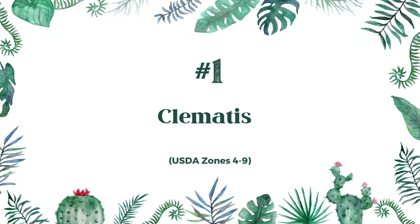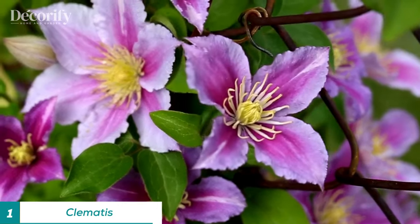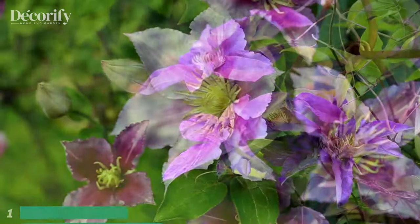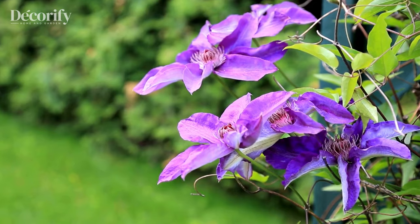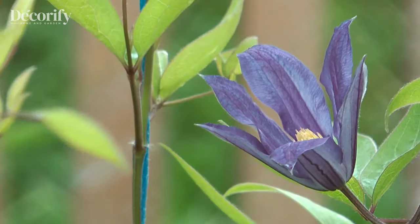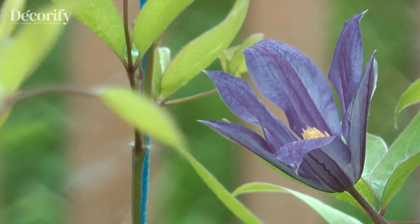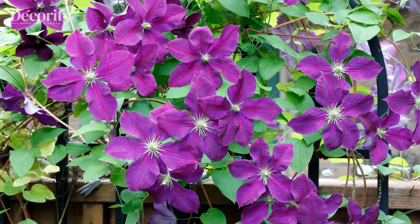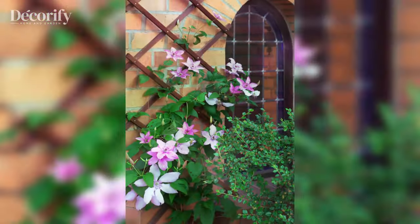First up, let's talk about Clematis. This ever-charming vine offers a stunning array of colors and intricate blooms, making it a must-have for any container garden. Hardy from zones four to nine, Clematis thrives in partial shade to full sun. Clematis blooms come in a variety of shapes and sizes, ranging from large showy flowers to delicate bell-shaped blooms.